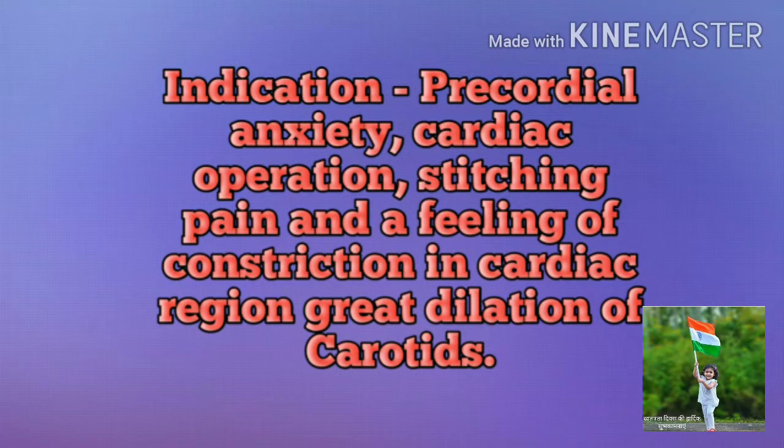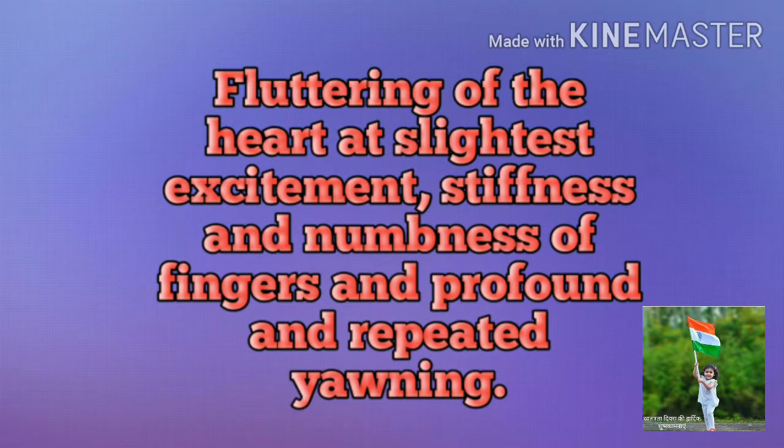As a vasodilator, these are 100% conditions. Our application is based on the following indications: pre-cordial anxiety, cardiac operation, stitching pains and feeling of constriction in the cardiac region, great dilatation of the carotids with fluttering of the heart, added use, slightest excitement, stiffness and numbness of the ears, and profound repeated volume.